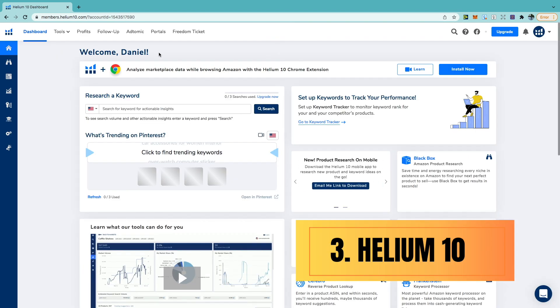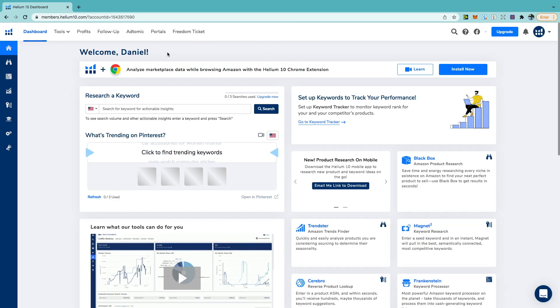For the third method, the tool I'm going to talk about is Helium 10. Compared to all the other keyword tools, this is the best. You can use the free version, though you are limited to a certain number of searches. I'm going to use the Black Box feature, which is described as saving time and energy researching every niche in existence on Amazon to find the next perfect product to sell.